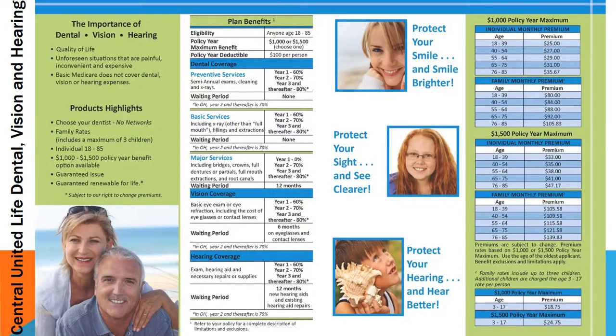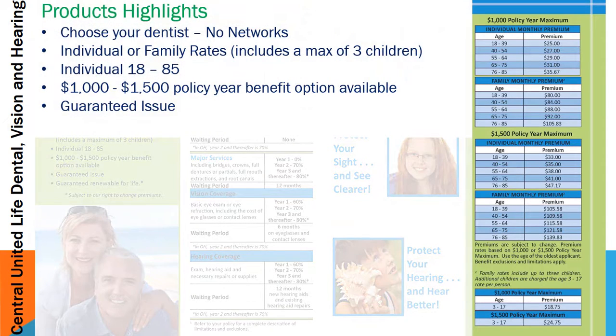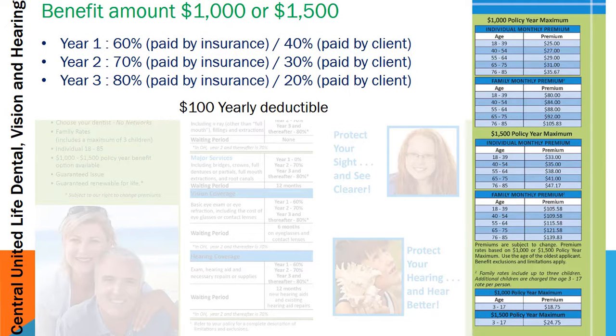Central United Life gives you a couple of options with their brochure — a smaller tri-fold version or a full-size version you can give your clients. The nice thing about this insurance is that you can choose your own dentist; there are no networks. It comes in individual or family rates, and the family rate includes a spouse plus three children. You can cover any individual from age 18 to 85, with coverage amounts of $1,000 up to $1,500. It's a guaranteed issue product, and it's a tiered benefit.